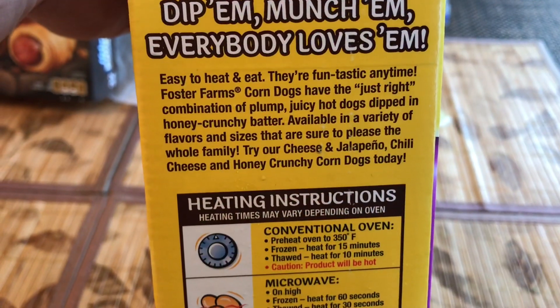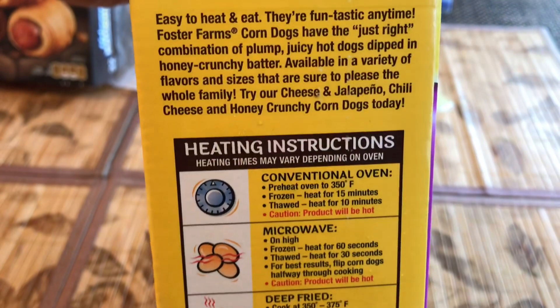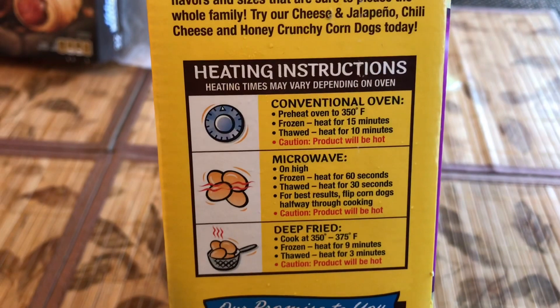There's heating instructions on the side of the box, but once I get it open I'm gonna just pop it in the air fryer and let it cook.